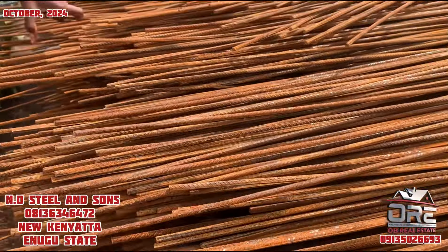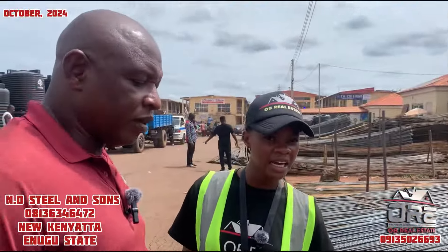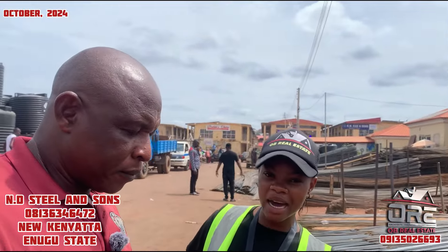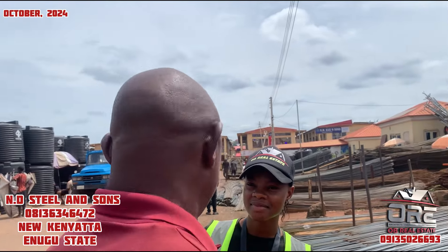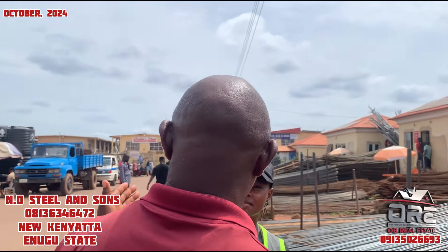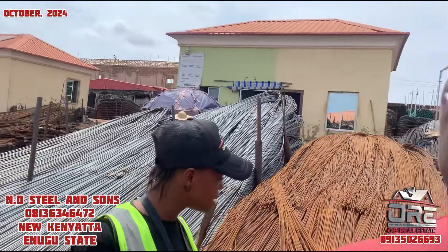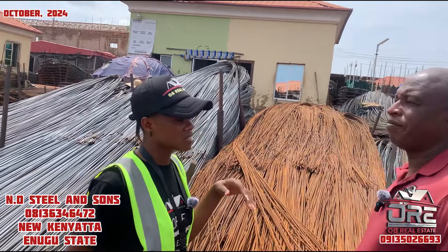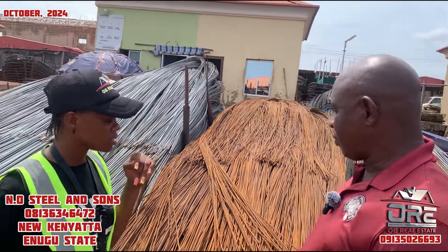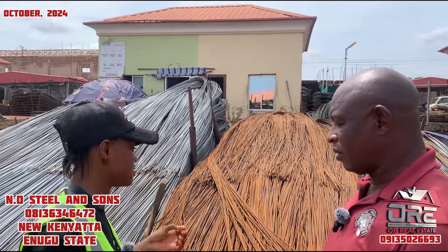The last time we visited, the 8mm was 4,250 naira, and now it's 4,100 — so prices are going down. However, some prices are going up, like cement, which was 7,200 last time but is now 8,200. So iron rod prices are actually decreasing rather than increasing.